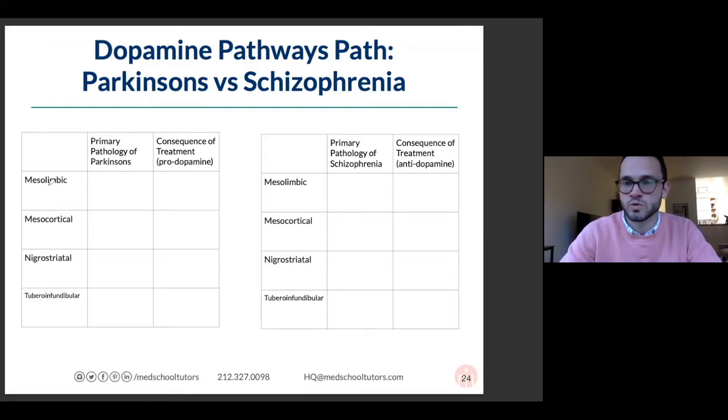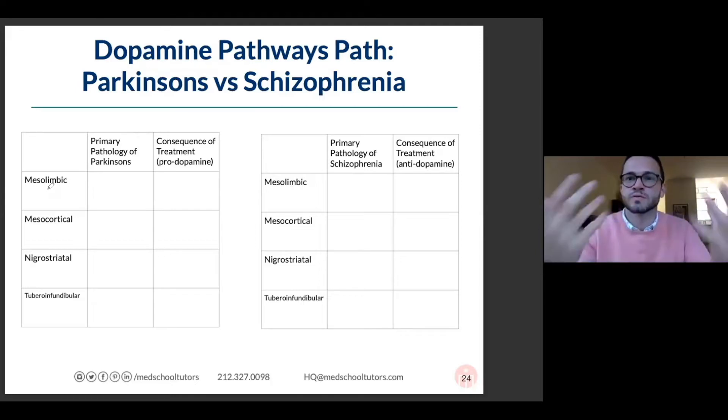You do have to know these — unfortunately — the four dopamine pathways in the brain. So mesolimbic, mesocortical — we talked about the limbic system, right? Emotions, sort of really vivid ways of interacting with the world.